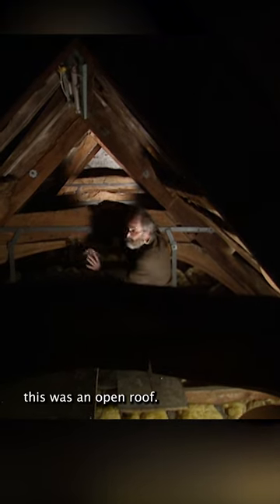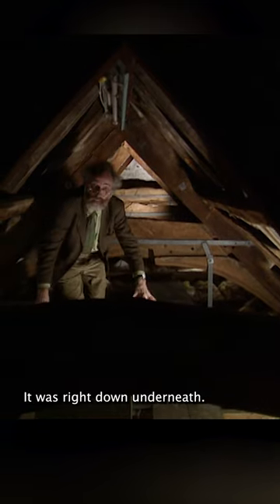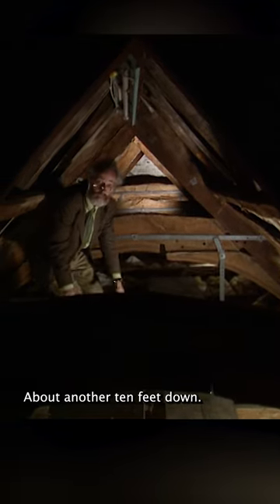Look, this was an open roof. The floor level wasn't here — it was right down underneath, about another ten feet down. So you'd have looked up and you'd have seen this magnificent roof.